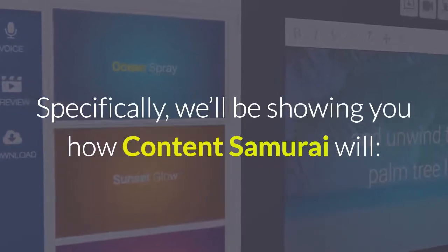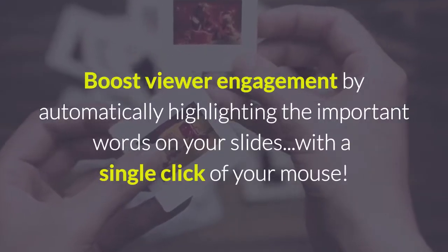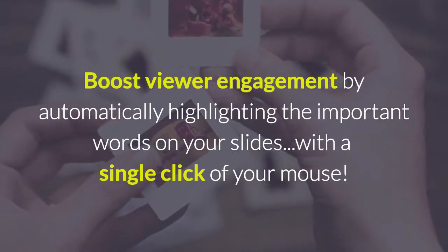Specifically, we'll be showing you how Content Samurai will boost viewer engagement by automatically highlighting the important words on your slides with a single click of your mouse.